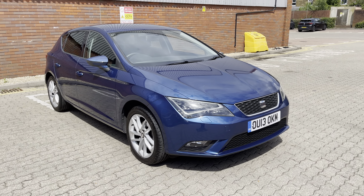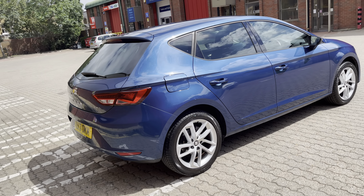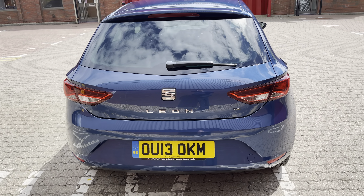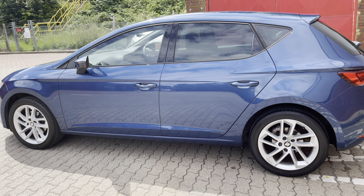Good morning ladies and gentlemen, this is Mark from MKG 3000 Mazda and Volvo here in Twickenham, southwest London. So here I've got this absolutely stunning 2013 Honor 13 SEAT Leon, this is the 1.2 TSI SE model presented in Apollo Blue Metallic.